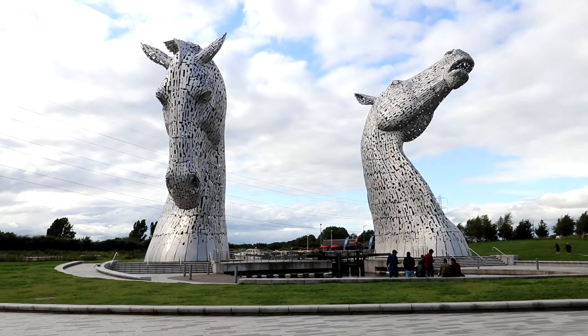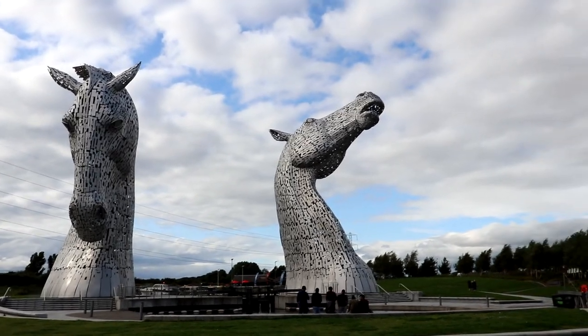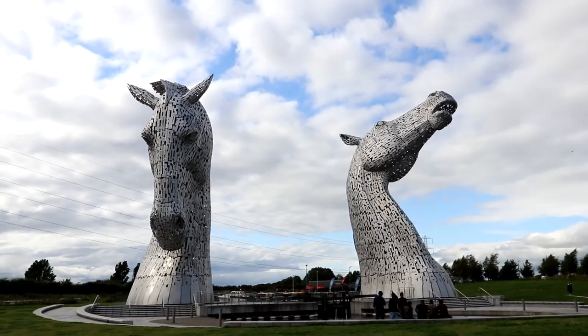But that's enough about the canal — it is now time for our next attraction, which is the Kelpies. These big old horsey boys. Or girls. I don't know — I can't see below the ground so I don't know what they are. These things are genuinely wholesome.